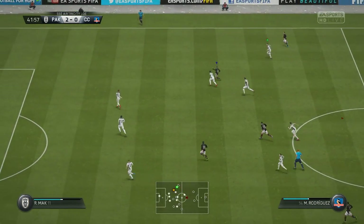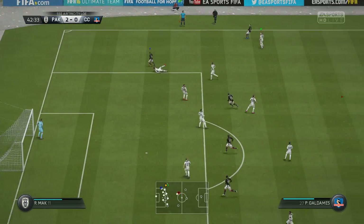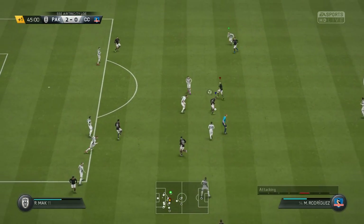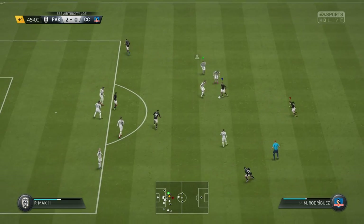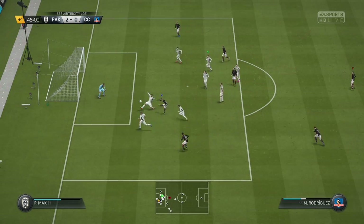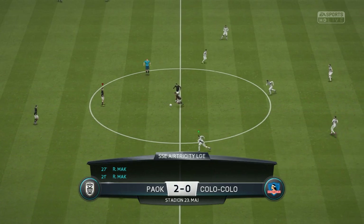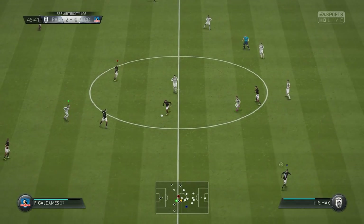Rodriguez, and he's going... Rodriguez. It was a good attack. And there goes... the referee's happy. The players are in position, the second half gets underway.